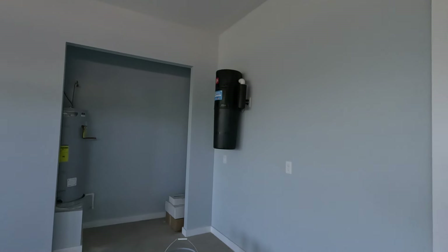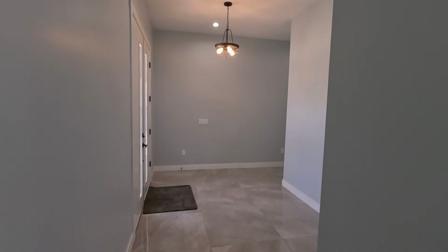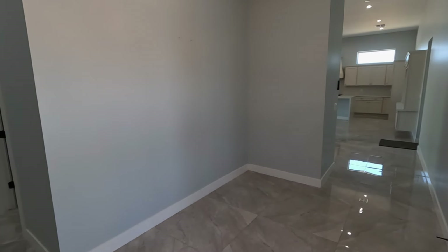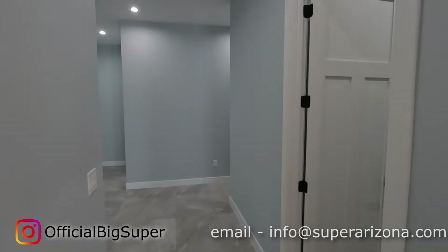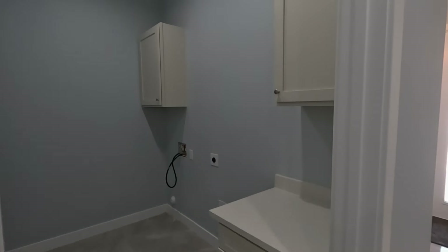So this is a central vacuum system — you can utilize it in every room. There's some kind of elegant display piece here. We've got four bedrooms and three and a half baths to look at.